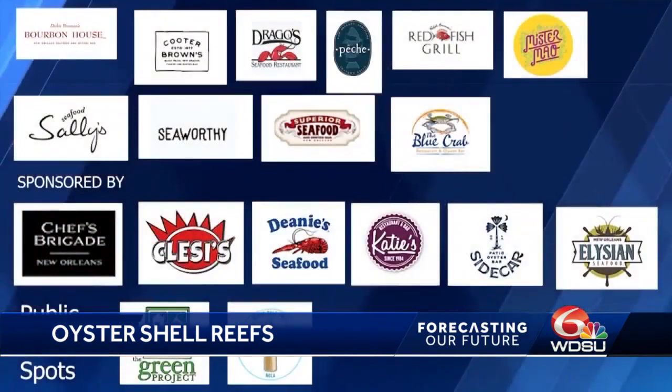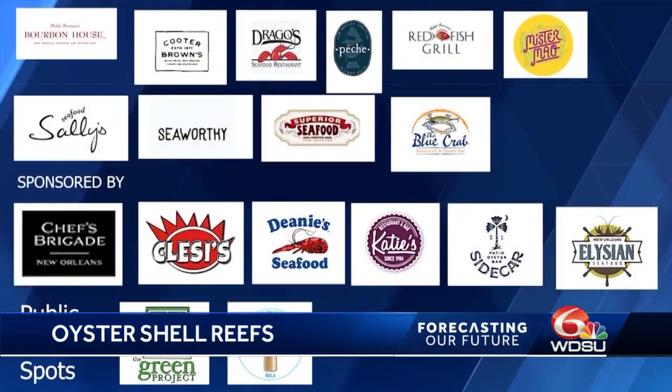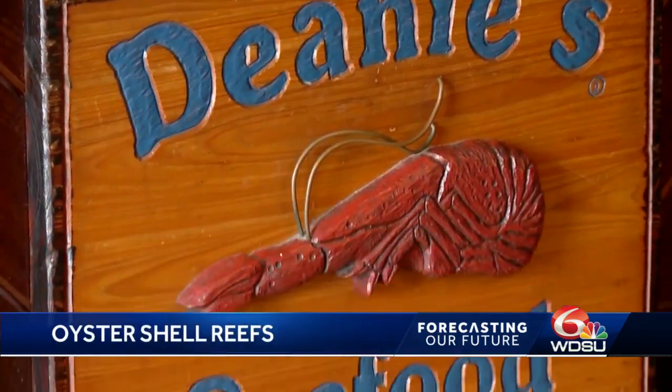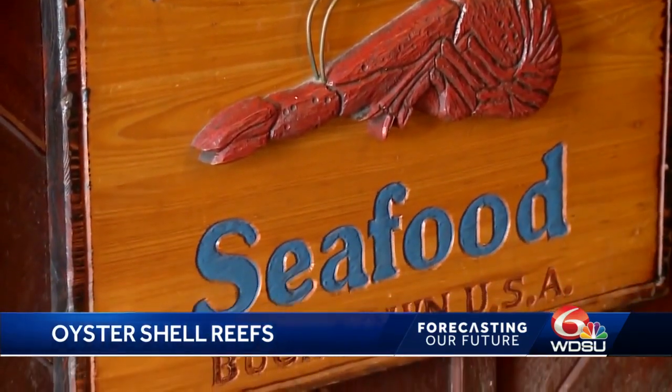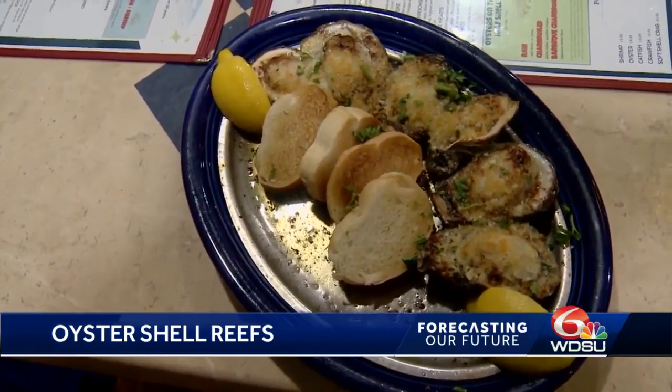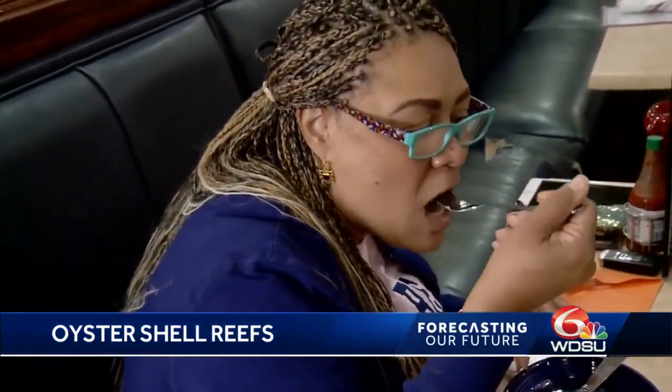There are currently 17 New Orleans area restaurants that participate in oyster shell recycling, as well as two public drop-off spots. The program's great and it's just such a good benefit. Partnering up with them has just been ideal because we're in the seafood business — to preserve what we're doing, this is going to help preserve that one element of seafood in Louisiana, which is oysters, along with all the other things that we do.